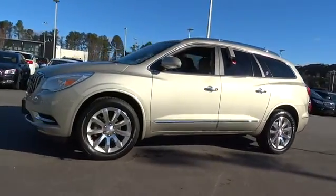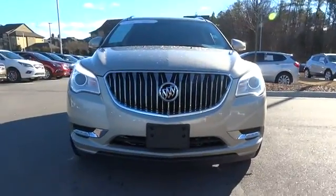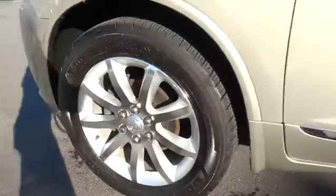All-wheel drive, remote engine start, keyless entry, backup camera, third row seat, power passenger seat, navigation system, power liftgate, leather wrapped steering wheel, driver lumbar, power steering, adjustable steering wheel.